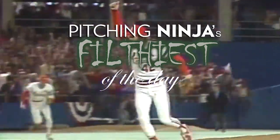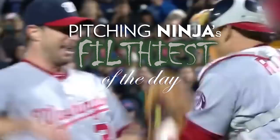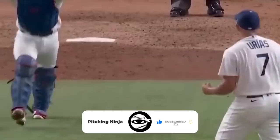What is up everybody? Welcome back to another Pitching Ninja's Filthiest Pitches of the Day. Before we get to those pitches, hit that subscribe button, join Ninja Nation, and now without further ado, here are my Filthiest Pitches of the Day.